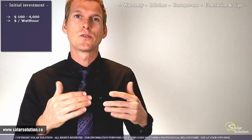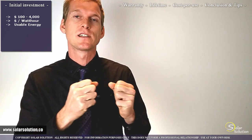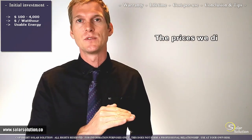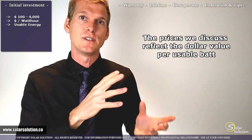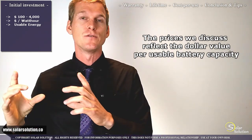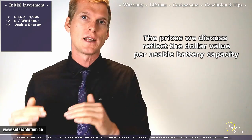Before I give you the values, two things to explain. The prices are already adjusted according to the amount of energy you can actually use out of the battery. For lithium batteries, I'm using the 80% rule — you can use 80% of the total capacity — and I'm comparing this to 50% for conventional lead-acid batteries.